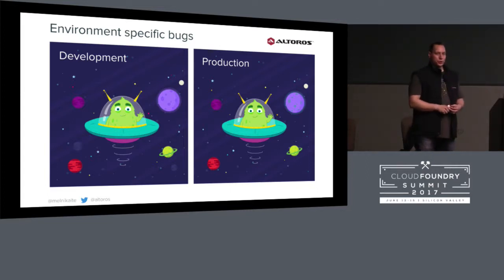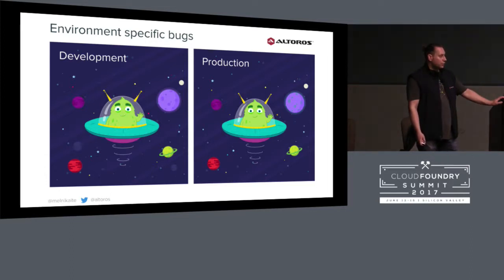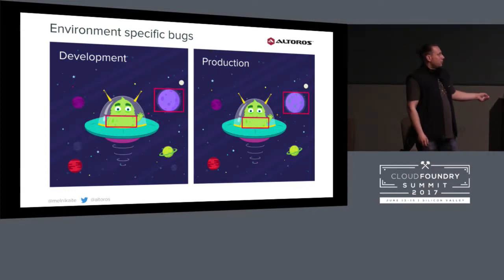On Chromium, I saw one issue that was assigned to a developer after one month. So it's really complicated to investigate issues on production. Let's check what you found — how many differences did you find? Six? Great. So let's check: it's spots on the alien, it's the color of the spots, it's a missing planet — I think that's the most important issue — and the color of the stars. So six.